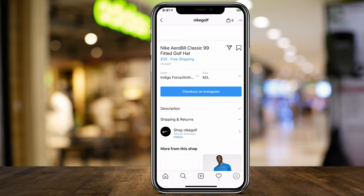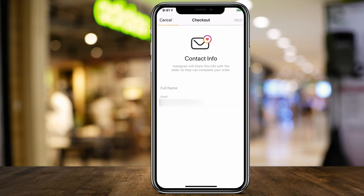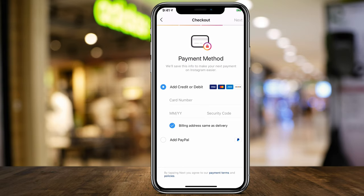If you press 'Checkout on Instagram,' that takes you to the checkout page. It's going to ask for your full name and email, which will be shared with the seller. The next page asks for delivery information. Just make sure you do want to proceed if you're going to follow through. It then asks for your payment information — you can type in a credit card or pay with PayPal.